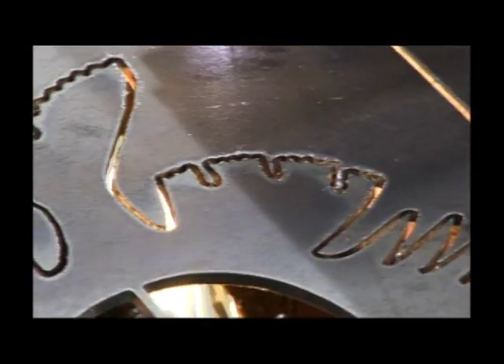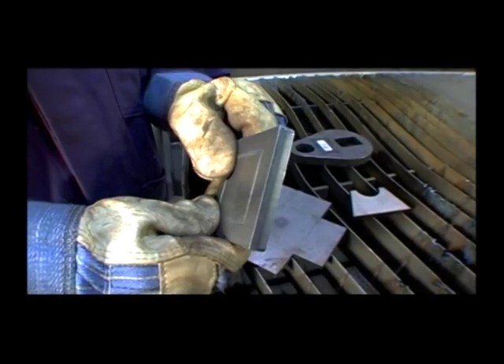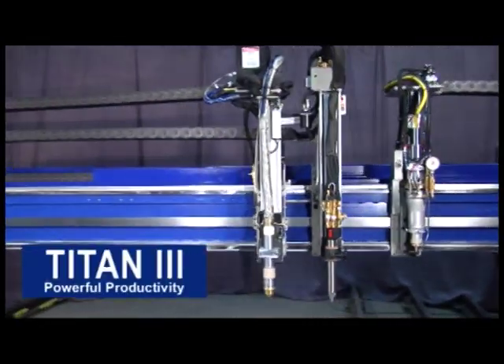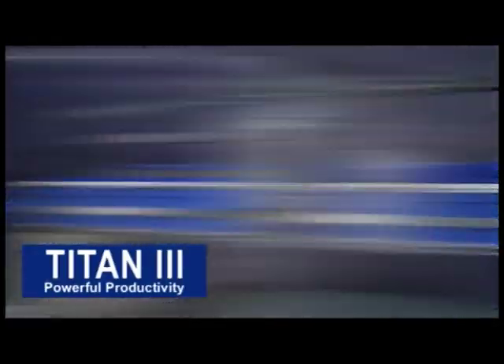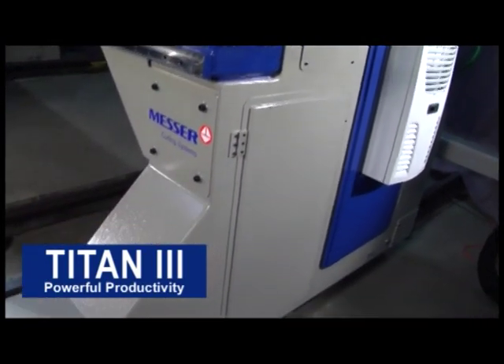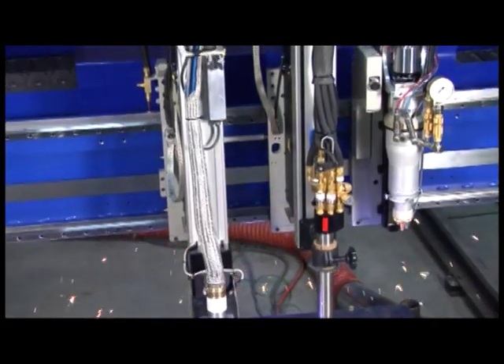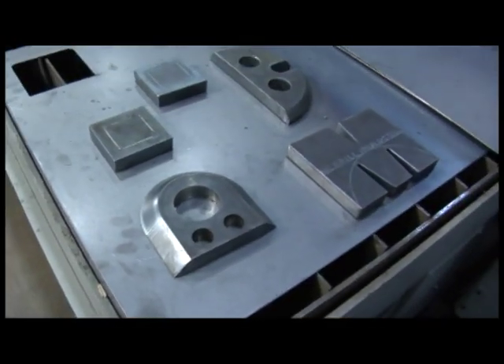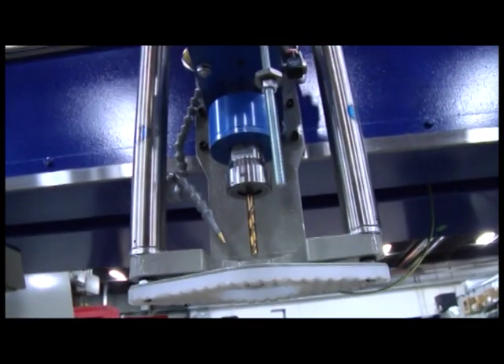The Titan III is proven in the field where it counts. As you have seen, the Titan III will dramatically increase your production and profitability. The Titan III is ideal for cutting mild steel, stainless steel, and aluminum.